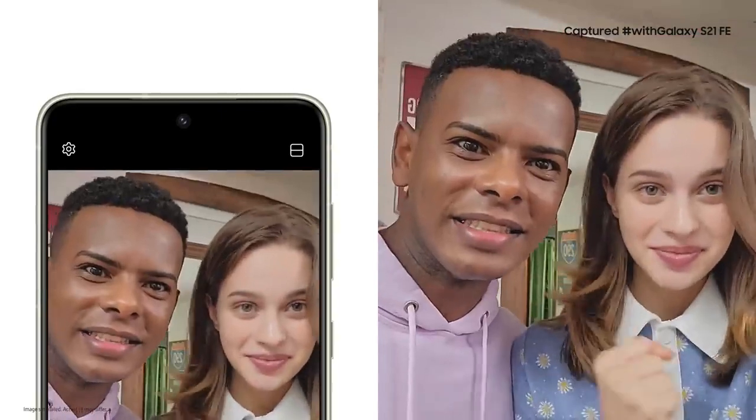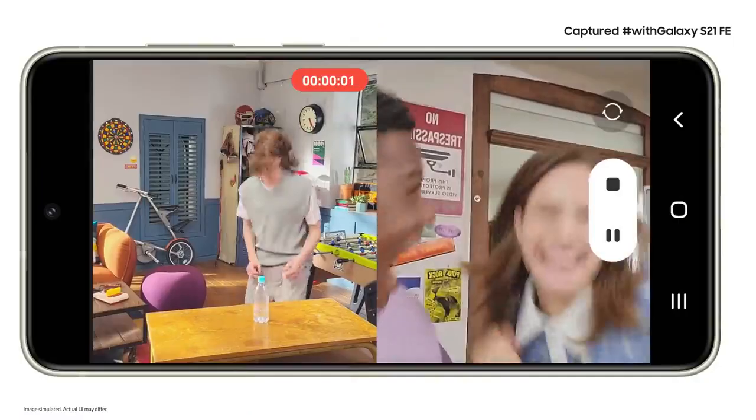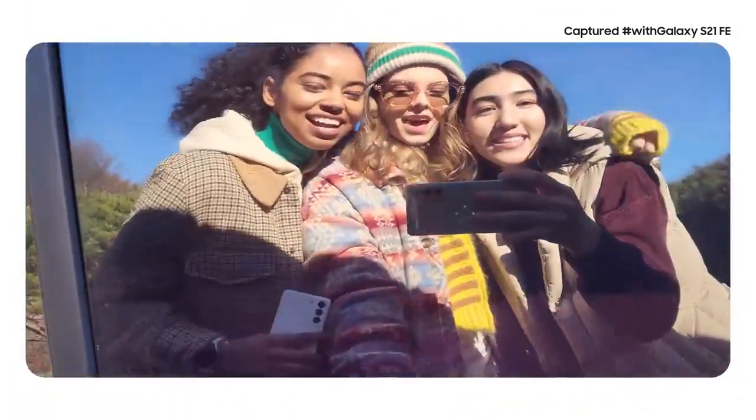Of course you can film what's going on around you, but what if you want to get in the shot too — like when you're making a vlog? With dual recording, you can use the front and the back cameras at the same time. So as you record, you see both feeds. You can capture what's going on in front of you and your reaction to that epic moment.